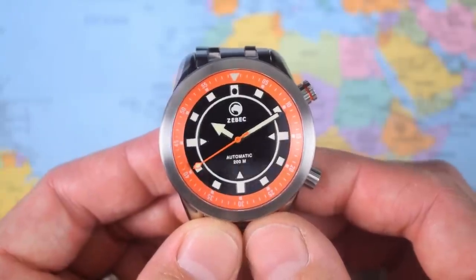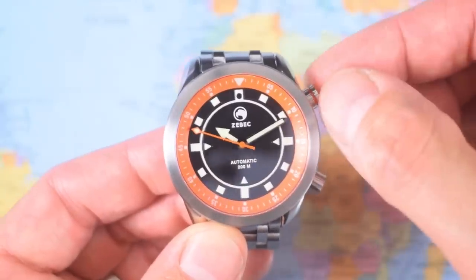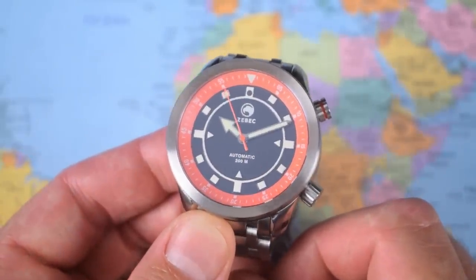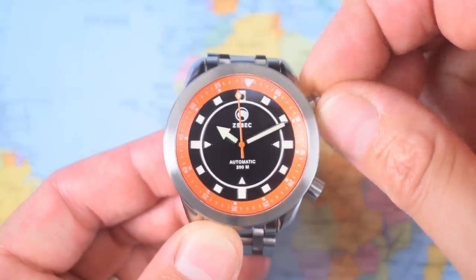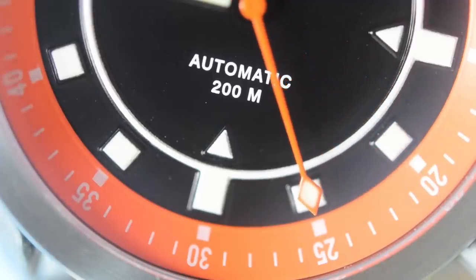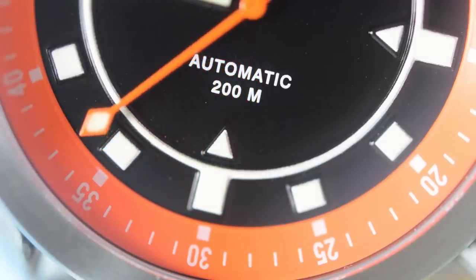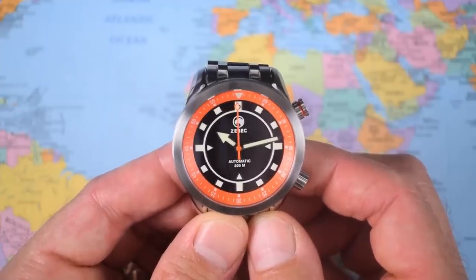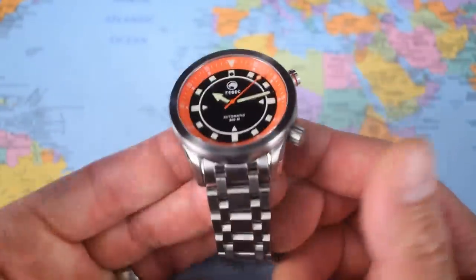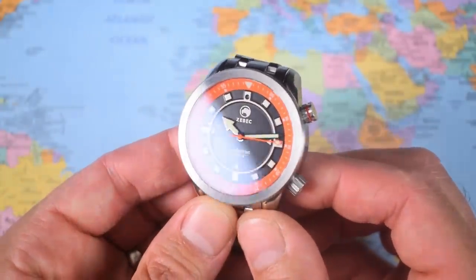Just because this watch is Scottish does not mean it's going to get off scot-free — I've still got a few moans and niggles. I mentioned earlier that the top crown does not screw down, which means if you are timing something with the bezel — whether that be a parking meter, a boiling egg, or shock horror a dive — you're going to have to be careful not to knock it, because it is a little bit sensitive. And that '200 metres' printed above the triangle at 6 does not look right to me — the M is larger than the 200, and there's an awkward gap between the two. I reckon they need to resolve that one for production units.